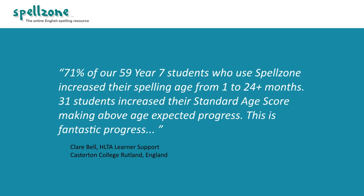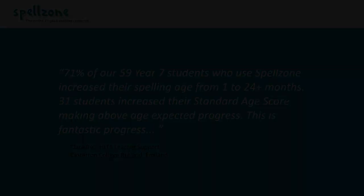During recent GL testing, using a standardized spelling test, 31 students increased their standard age score, making above age expected progress.